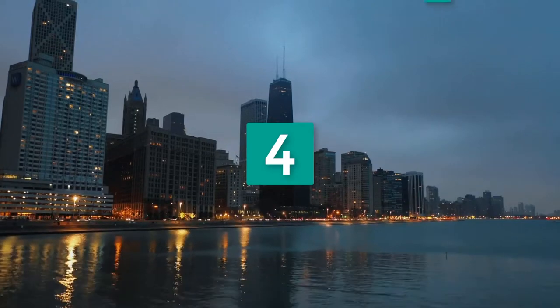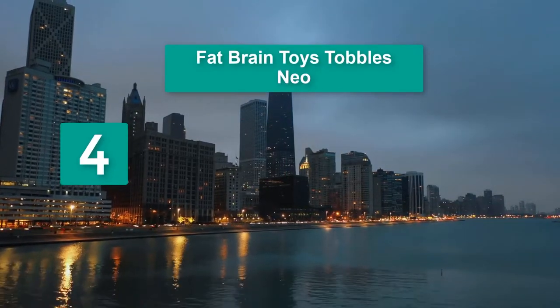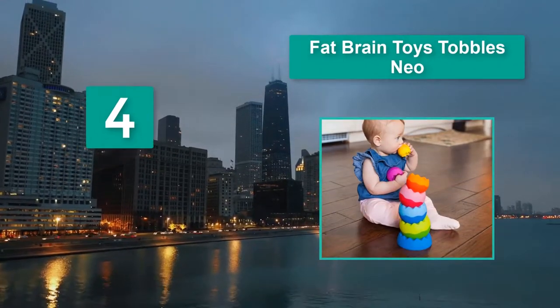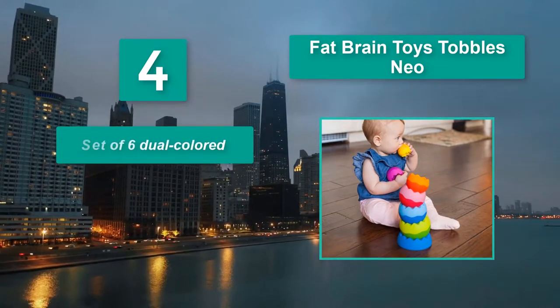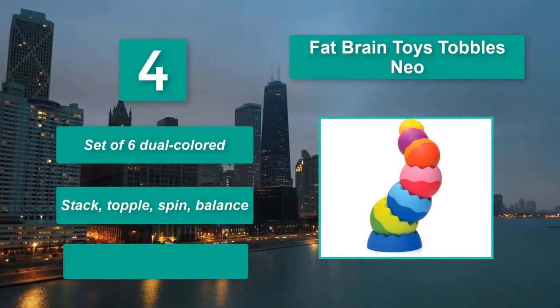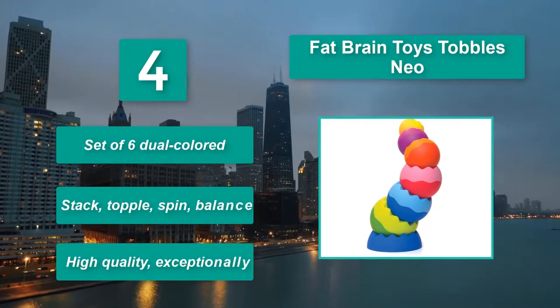Number 4: Fat Brain Toys Topples Neo. Great for building hand-eye coordination, these toys are fun and brightly colored, and as an added perk are made from non-toxic and child-safe materials. Main features: Set of six dual-colored. Stack, topple, spin, balance. High quality, exceptionally.